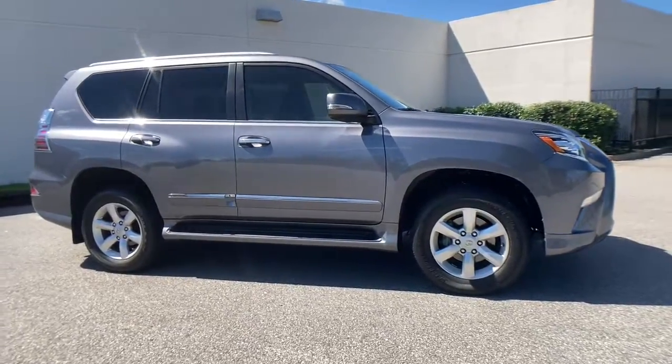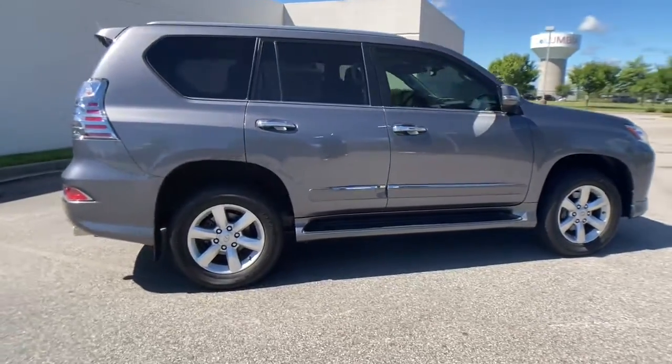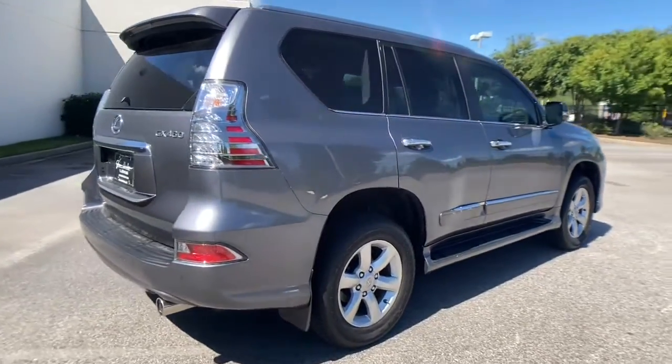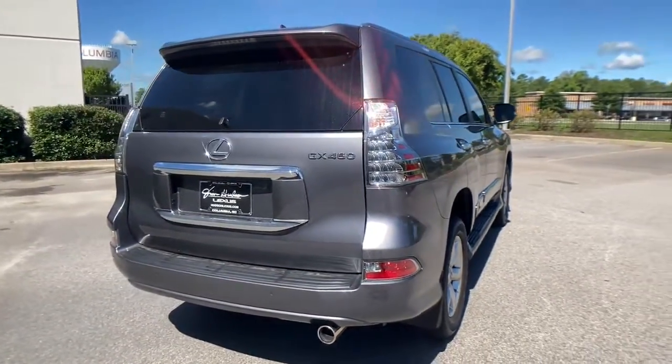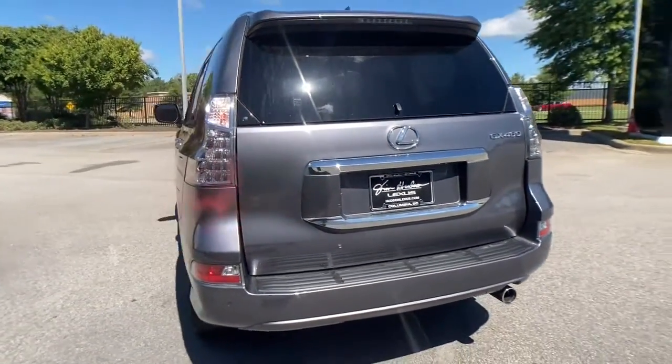You will love the features of this 2018 Lexus GX. With less than 25,000 miles on the odometer, this vehicle provides excellent value. Here's a GX that's as comfortable as it is capable.